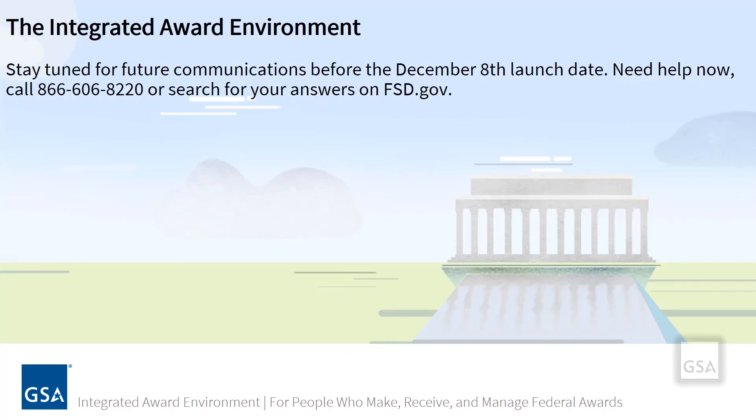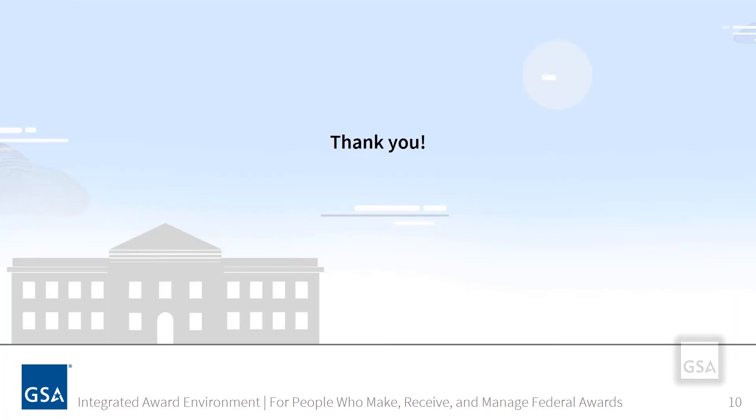Stay tuned for future communications before the December 8th launch date. Need help now? Call 866-606-8220 or search for your answers on FSD.gov. Thank you.